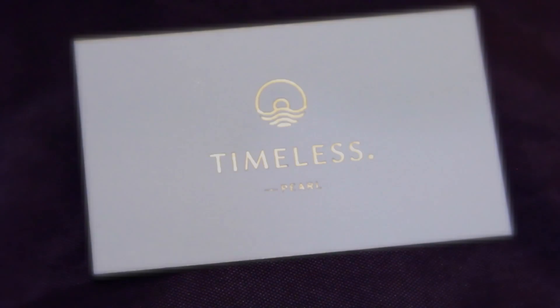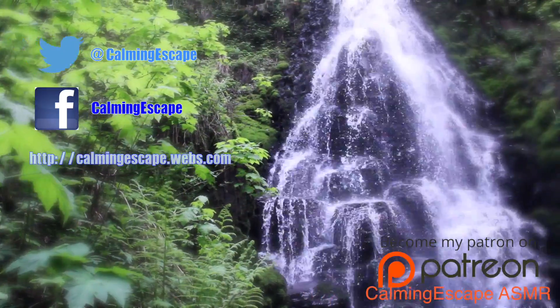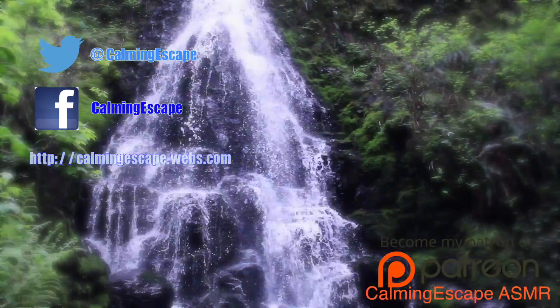Thank you so much for joining us today for our virtual jewelry store. Be sure to check these pieces out at TimelessPearl.com, or check the description of this video for further details. Thank you again for joining me. Have a lovely evening. Bye.